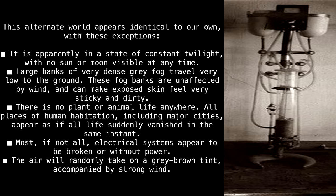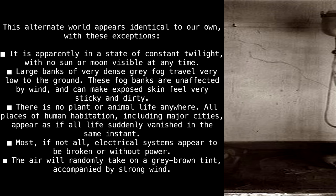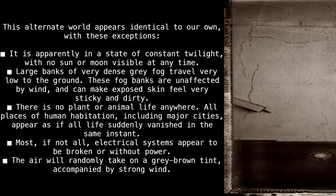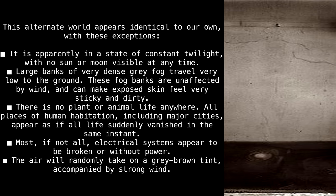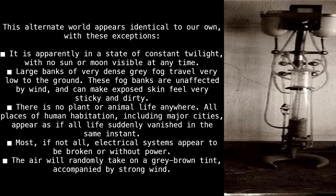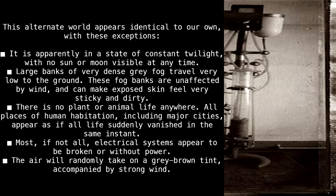Large banks of very dense gray fog travel very low to the ground. These fog banks are unaffected by wind and can make exposed skin feel very sticky and dirty. There is no plant or animal life anywhere. All places of human habitation, including major cities, appear as if all life suddenly vanished in the same instant. Most, if not all, electrical systems appear to be broken or without power. The air will randomly take on a gray-brown tint, accompanied by strong wind.